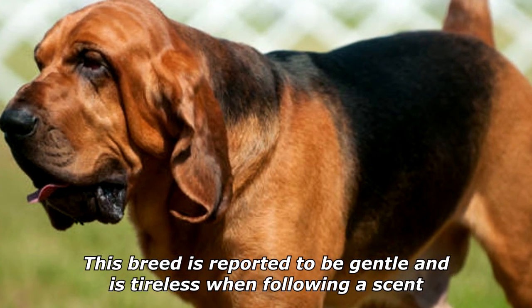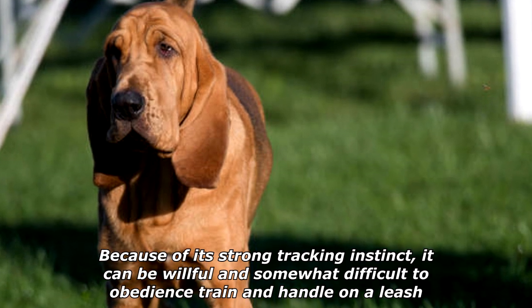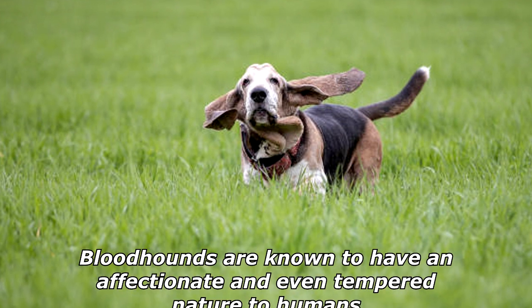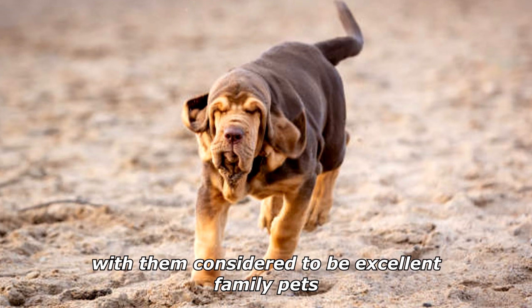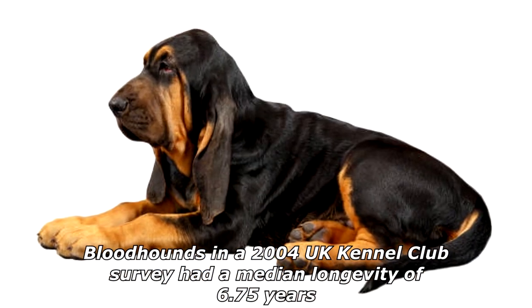This breed is reported to be gentle and is tireless when following a scent. Because of its strong tracking instinct, it can be willful and somewhat difficult to obedience train and handle on a leash. Bloodhounds are known to have an affectionate and even-tempered nature toward humans, and are considered to be excellent family pets.